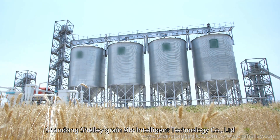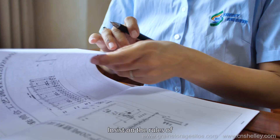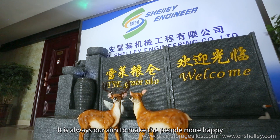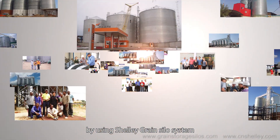Shandong Shelly Green Silo Intelligent Technology Company Limited insists on the principles of providing service to customers, offering opportunities for success, and repaying society. It is always our aim to make people happier by using the Shandong Shelly Green Silo System.